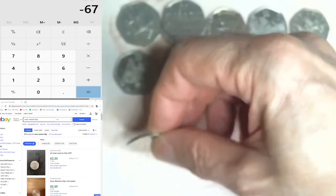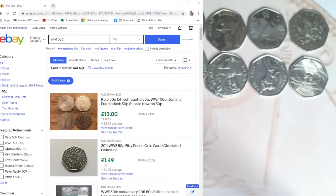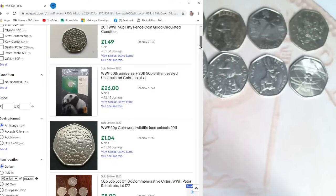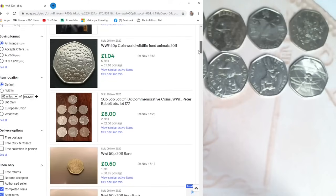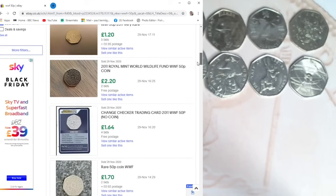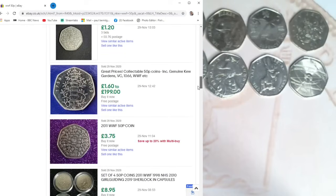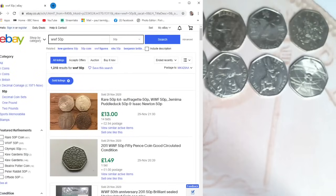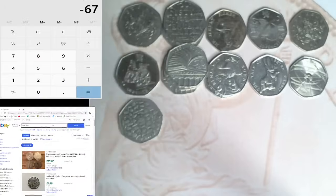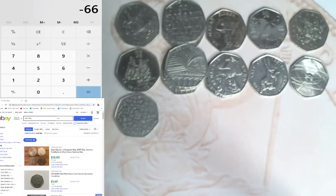Next one is a WWF - that's got to be worth more than face value. Checking eBay: £1.49, £1.04 plus £1.10 postage, 50p but that's grubby, £1.20, £1.20, 76p. I'm going to say a pound for that one. So plus one - down to £66.